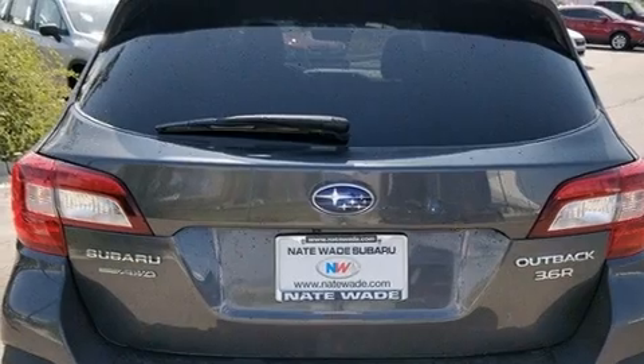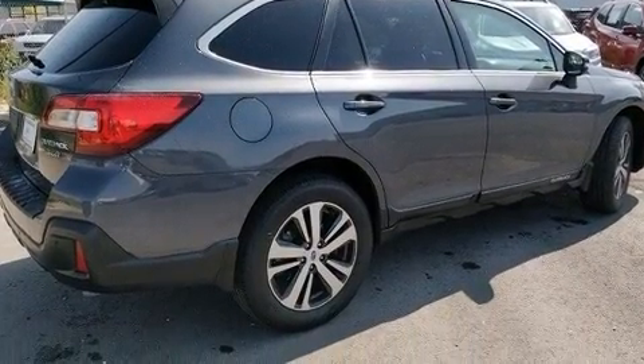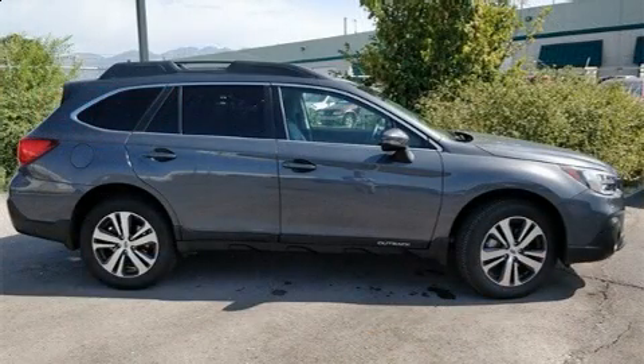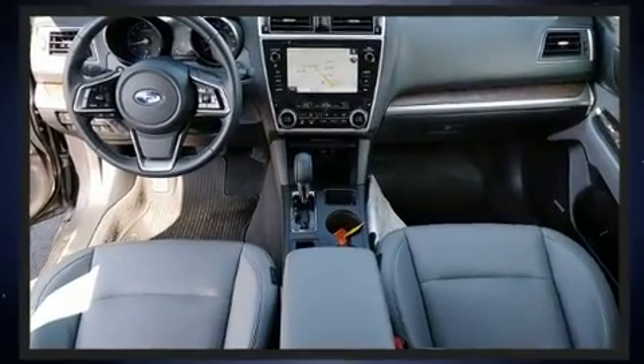A wealth of standard features means that you no longer have to sacrifice, like leather upholstery, an automatic dimming rearview mirror, heated front and rear seats, front fog lights, a power liftgate, and cruise control.